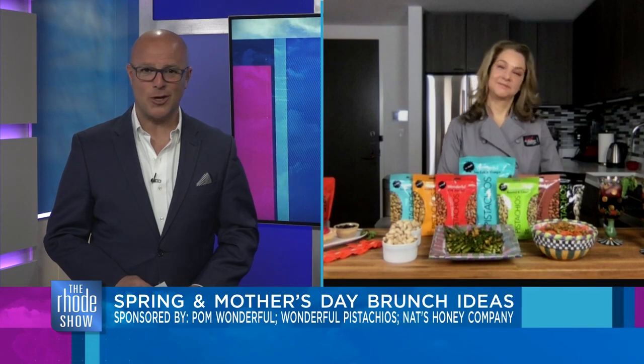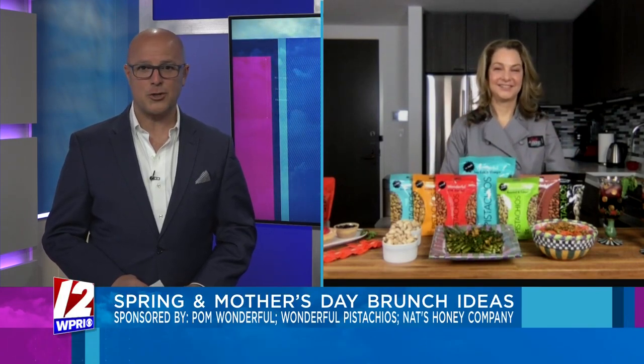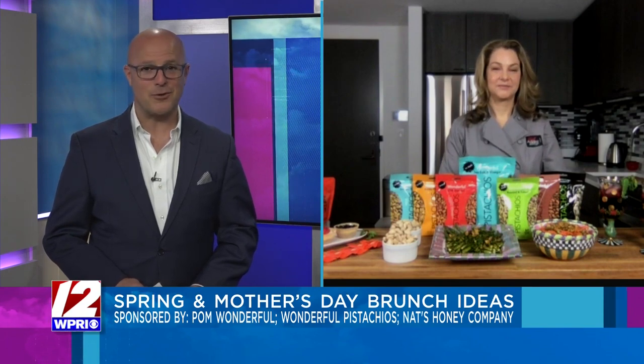Time now for a segment brought to you by POM Wonderful, Wonderful Pistachios, and Nate's Honey Company. We've reached the Friday before Mother's Day and we are ready to celebrate. Registered dietitian and chef Abby Gellman joins us now with some delicious recipes that are perfect to help usher in spring and celebrate Mother's Day.